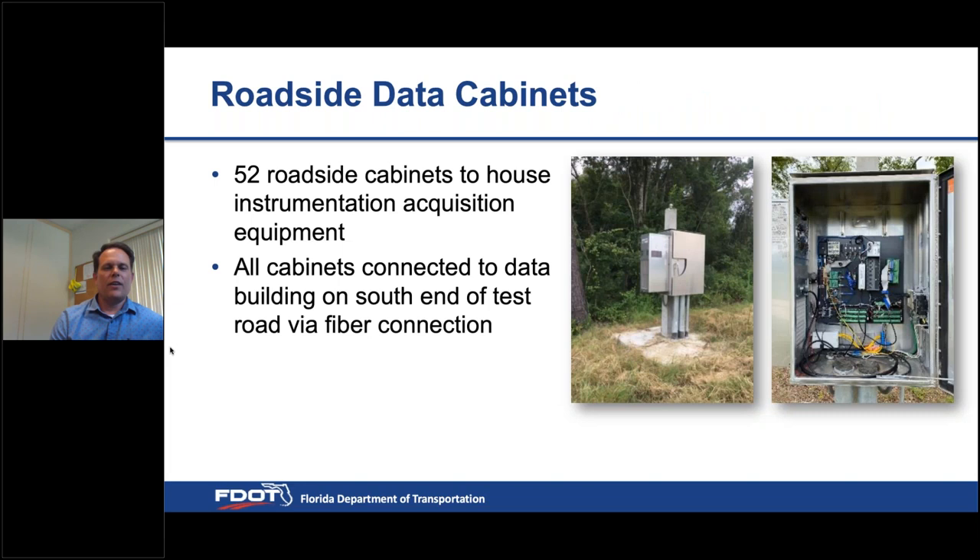We've already installed 52 roadside cabinets at the test road. Each cabinet sits beside the road near the instrumented slab location and houses all data acquisition equipment. All 52 cabinets will be connected by fiber optic cable back to the data building at the south end of the test road.